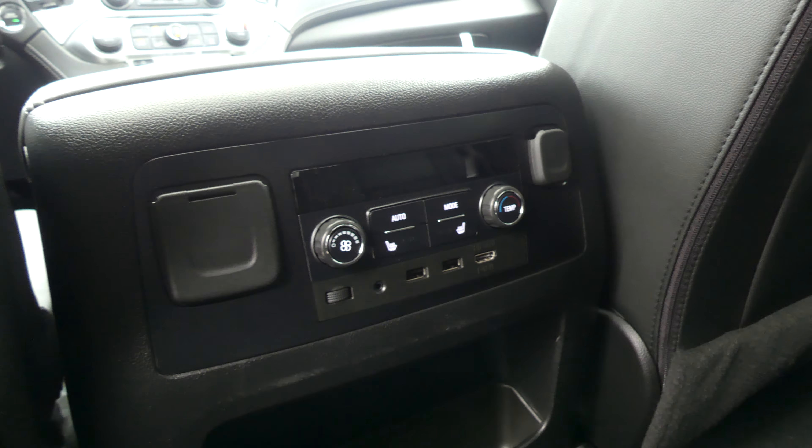Other rear features include USB ports, auxiliary plug-ins, climate control and audio controls, as well as a DVD player with remote and wireless headphones.